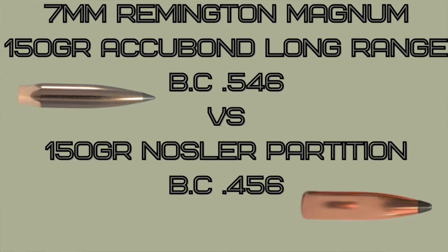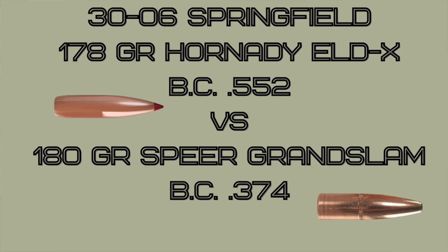I've got a couple of examples to show you. We're using the 7mm Remington Magnum — example one is a lower BC 150-grain Nosler Partition versus a higher BC 150-grain Nosler Accubond Long Range. The final example is a .30-06, shooting a 180-grain Speer Grand Slam with a lower BC versus a 178-grain Hornady ELDX, which has a much higher BC.